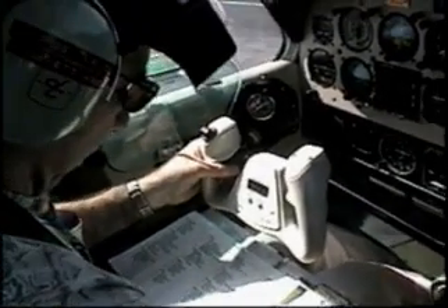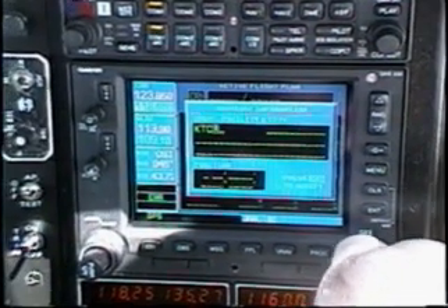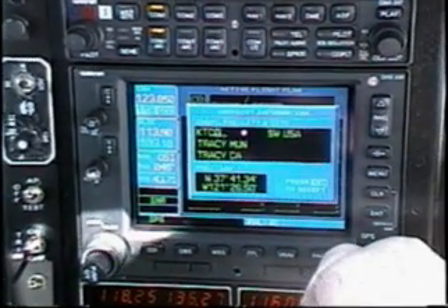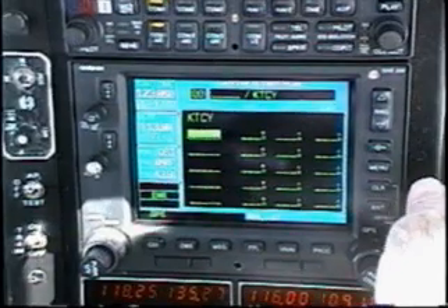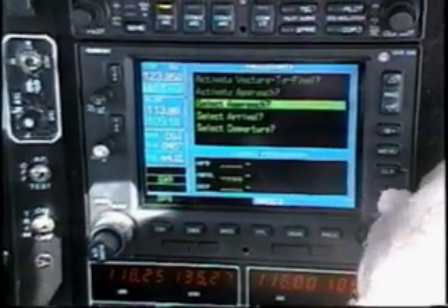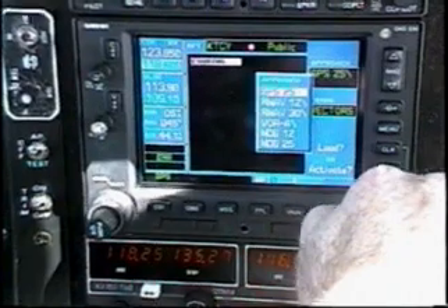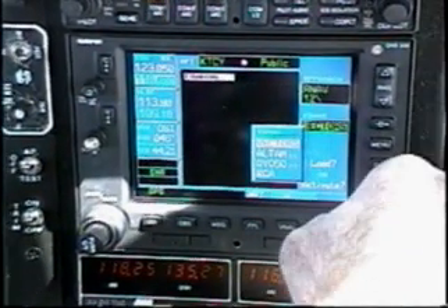After checking our approach charts, we'll load the approach. In this case, we're going to KTCY in Tracy, California. After entering the identifier, we'll press the Enter key. Then we'll load the approach by starting with the PROC key. Select Approach is highlighted, and we'll confirm with the Enter key. Next, we'll scroll to select our approach — the RNAV Runway 12 approach — and press the Enter key.